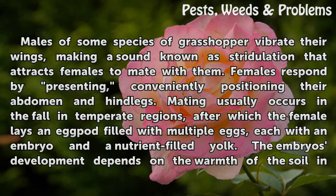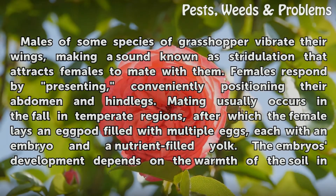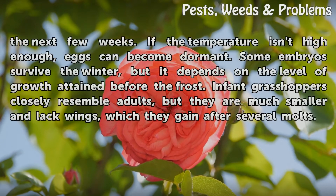Males of some species of grasshopper vibrate their wings, making a sound known as stridulation that attracts females to mate with them. Females respond by presenting, conveniently positioning their abdomen and hind legs. Mating usually occurs in the fall in temperate regions, after which the female lays an egg pod filled with multiple eggs, each with an embryo and a nutrient-filled yolk. The embryo's development depends on the warmth of the soil in the next few weeks.